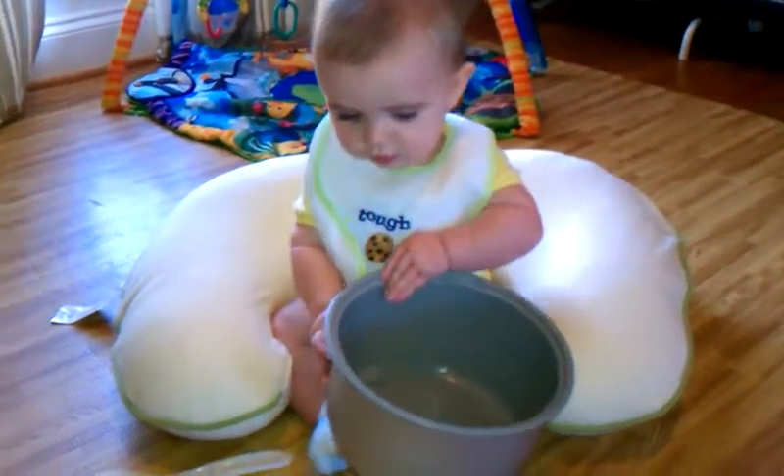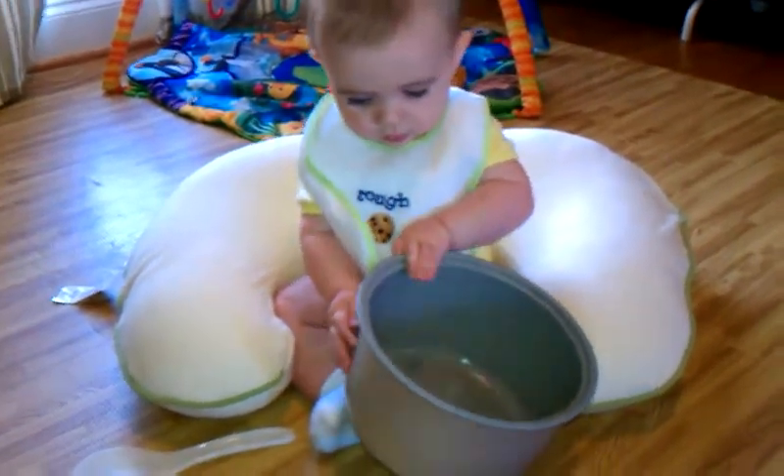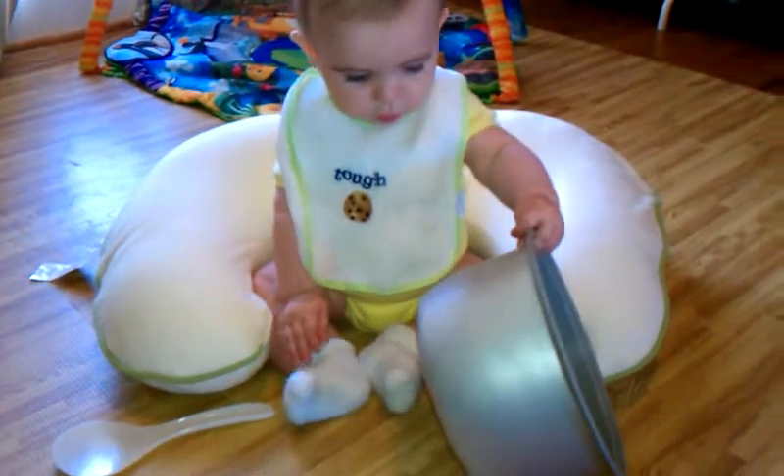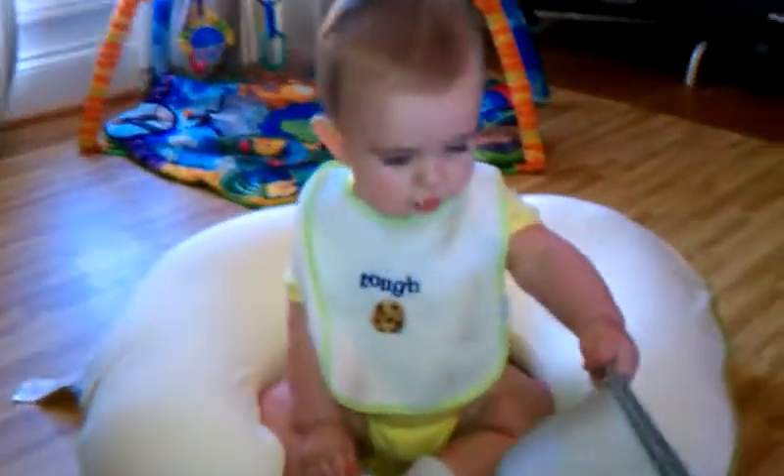You cooking in the kitchen? What are you going to make for us, Torrin? What are you going to make? Here you go.